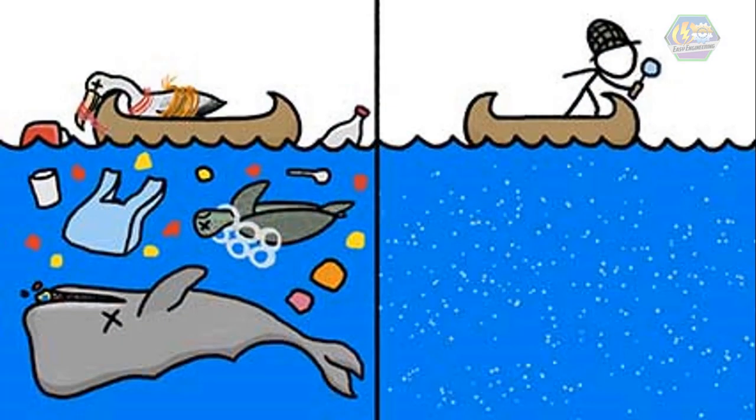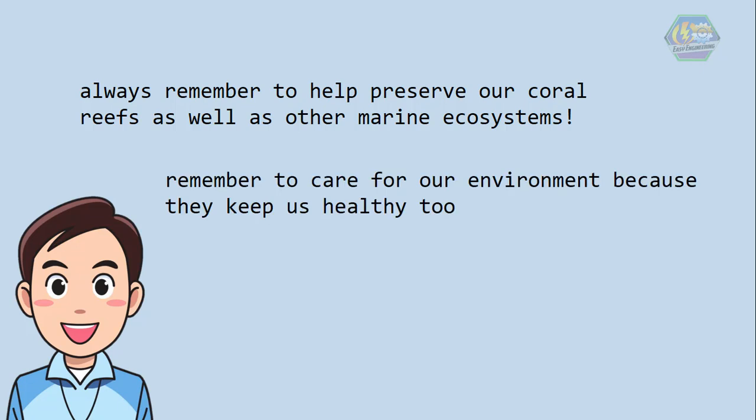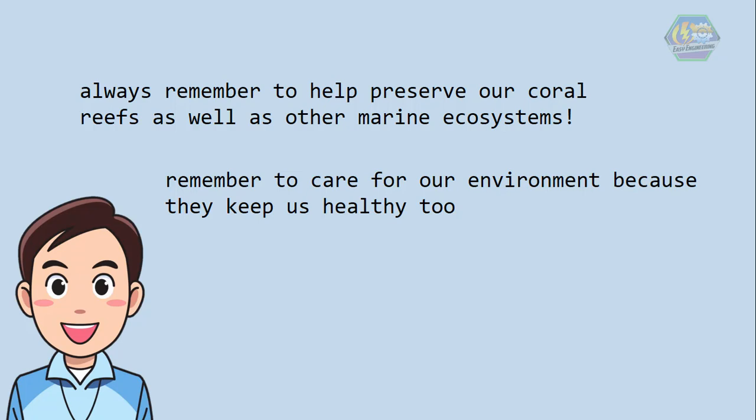Today, some of these coral reefs are getting destroyed by improper garbage disposal. These waste materials are toxic to them, and when they eat them thinking it was food, they die instead. So always remember to help preserve our coral reefs as well as other marine ecosystems. Learners, remember to take care of our environment because they keep us healthy too. That is all for now — I hope you learned something today. Have a nice day!